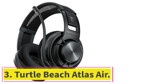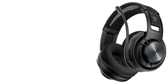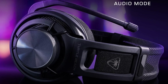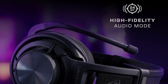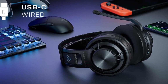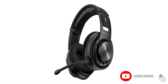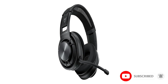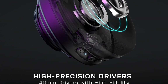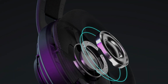At number 3: the Turtle Beach Atlas Air. The Turtle Beach Atlas Air is one of the most unique gaming headsets out there, thanks to its floating earcup. It's been designed from the ground up as an open-back gaming headset, which allows for a more open soundstage, but also cuts down on the weight, making it more comfortable for longer gaming sessions. With 40mm drivers, the Turtle Beach Atlas Air supports 24-bit audio, which has a much higher audio bitrate than most gaming headsets. This alone elevates the sound quality to new levels, but if you pair the Turtle Beach Atlas Air with a DAC — digital audio converter — you can have truly pristine audio quality.